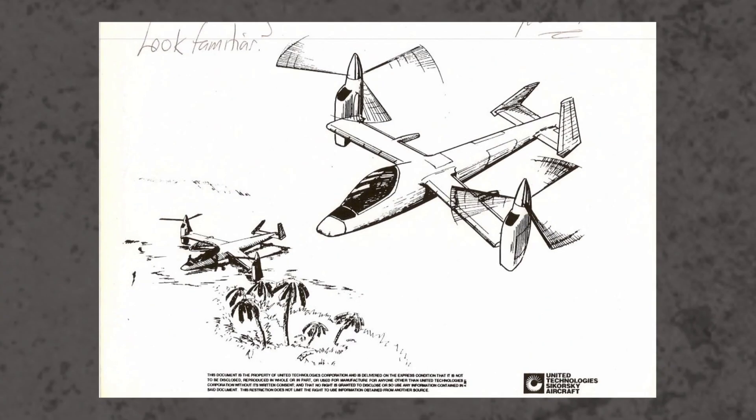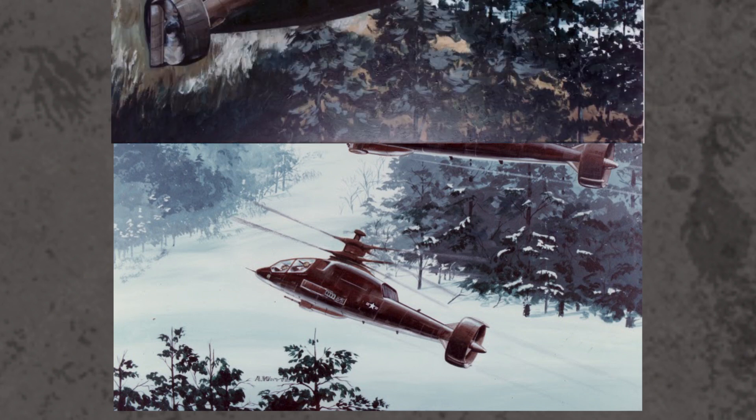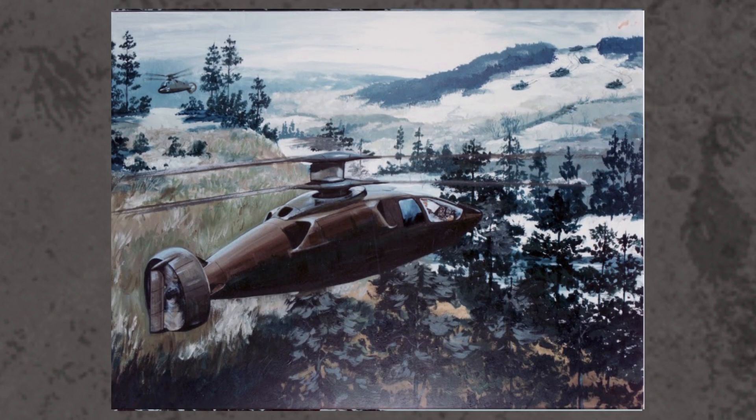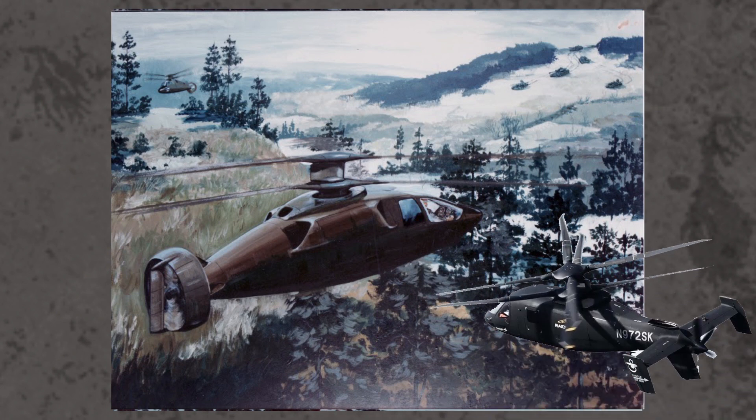Sikorsky also experimented with tilt rotor designs, but intimidated by the technological risks involved, moved towards a more conventional solution. They went to a coaxial design, like the Kamov Ka-50/Ka-52 gunship. It proved to be more stable and maneuverable than a tilt rotor design, but was significantly slower. Despite ultimately not winning the contract, you can still see the roots of this design in the Sikorsky S-97 Raider.